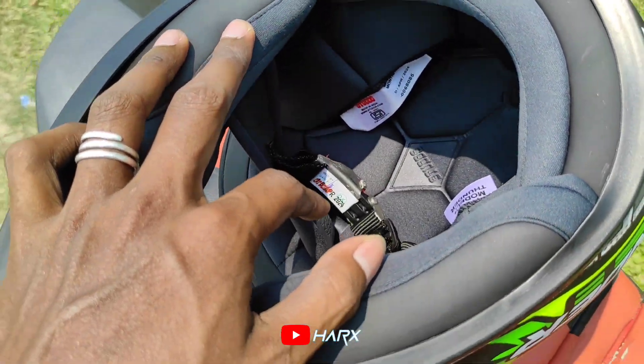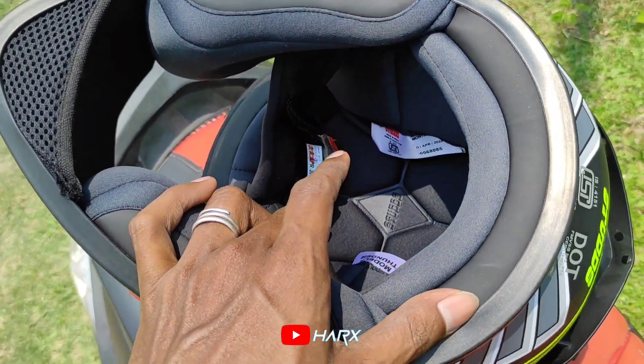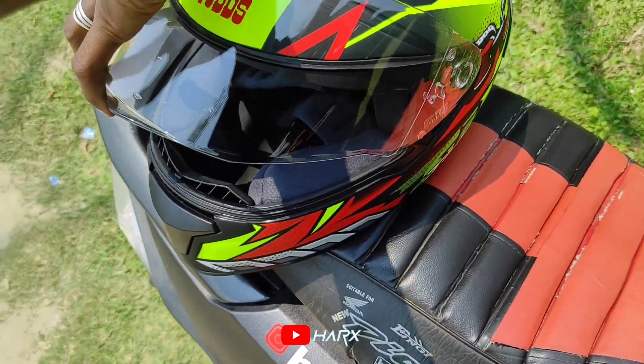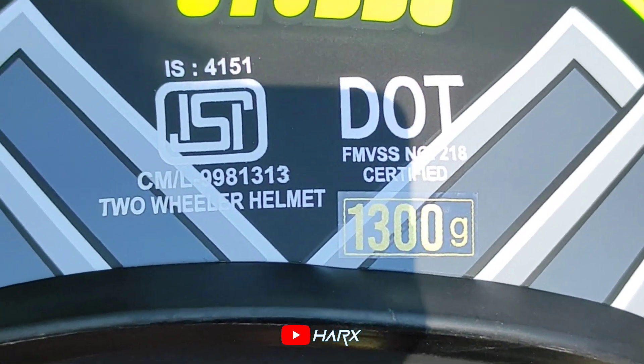The padding is removable and you can wash it. Second, protection is available. Third, the spoiler means that if you have any accidents, there is a lot of protection. You have DOT certified and ISI certified.